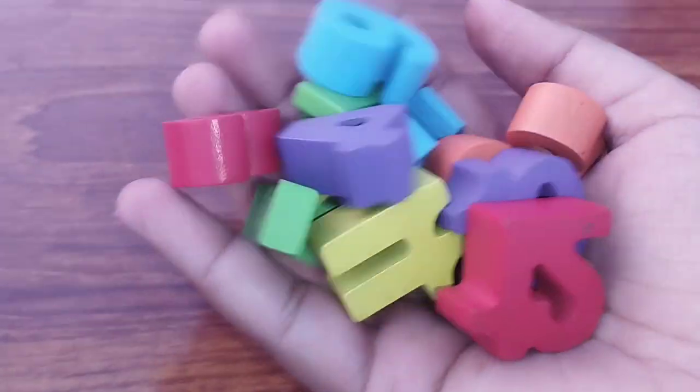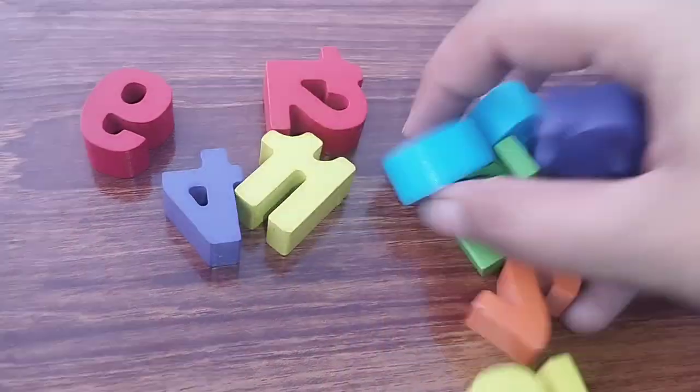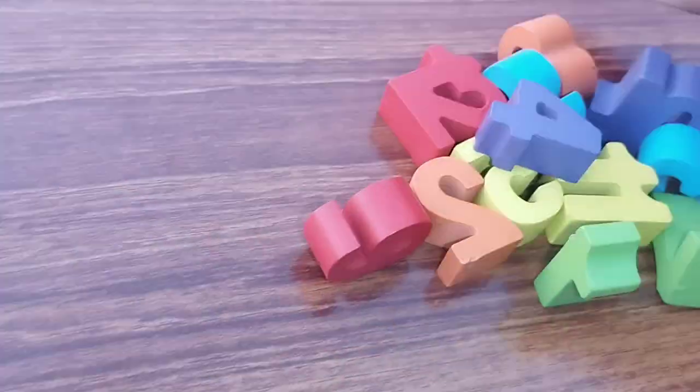Today we have wooden number dogs one to ten. Let's learn their names one by one. Are you ready kids?